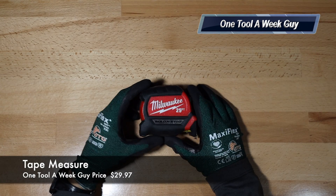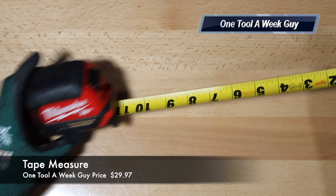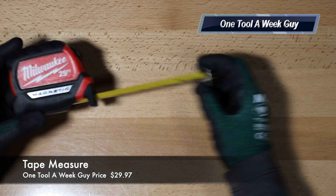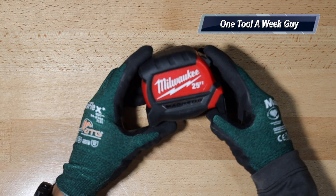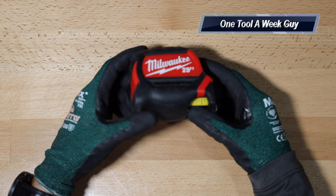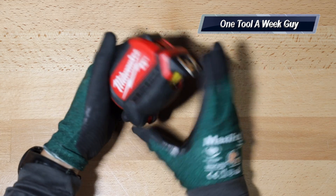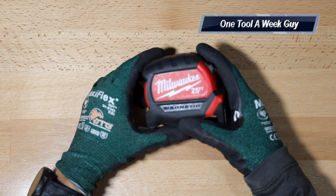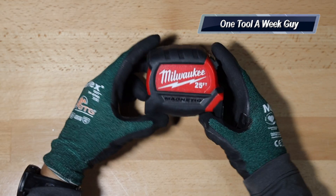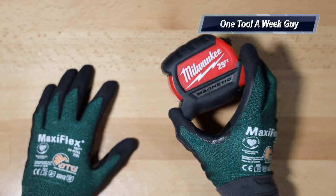Item number two is a tape measure. This is a Milwaukee — there are a ton of tape measures out there, but any new tape measure is always great to have because the numbers will be visible, it'll last longer, and retract nice and smooth. Even if someone has a favorite, they might have a helper who can't afford one, or an apprentice starting out in the trade who's going to end up dropping it or leaving it on the rooftop. This Milwaukee will set you back about $29.99.